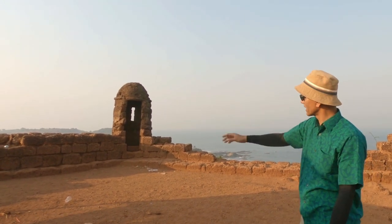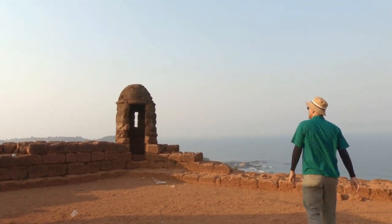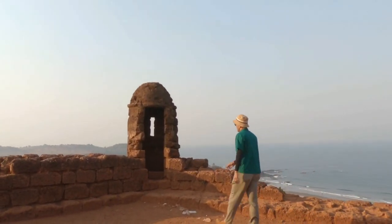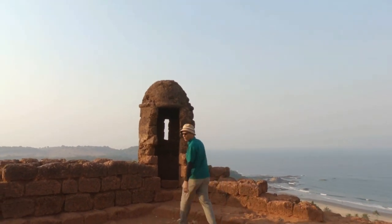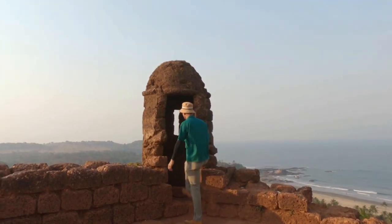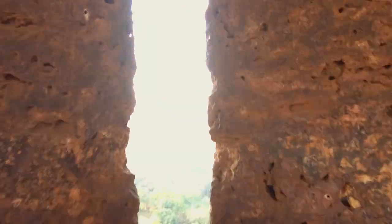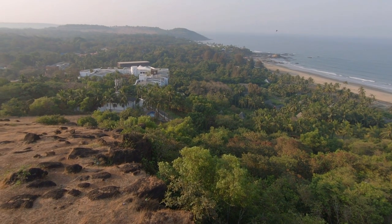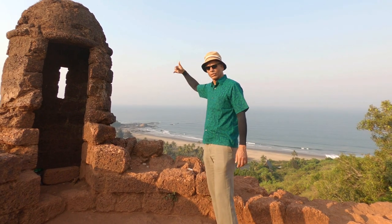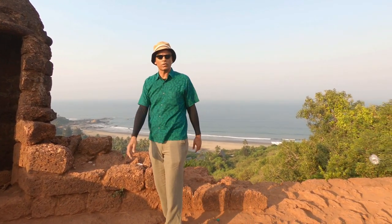These were probably for the cannon. A key feature of this fort is the presence of cylindrical turrets, probably used as a lookout post with views on the east side. This turret is one of the peculiar features of the fort. From here you have Baga beach and a good view of the Arabian Sea.